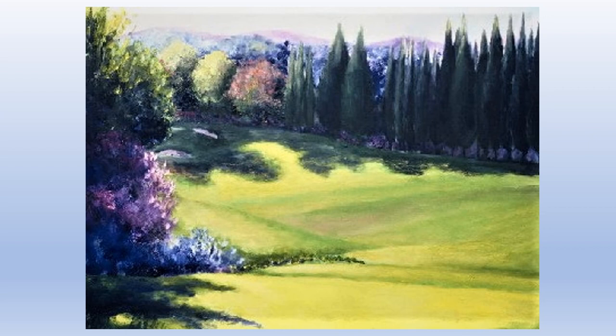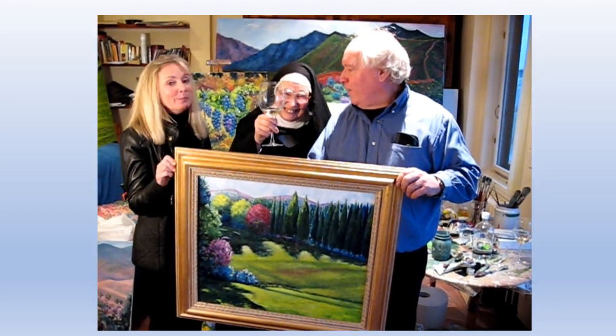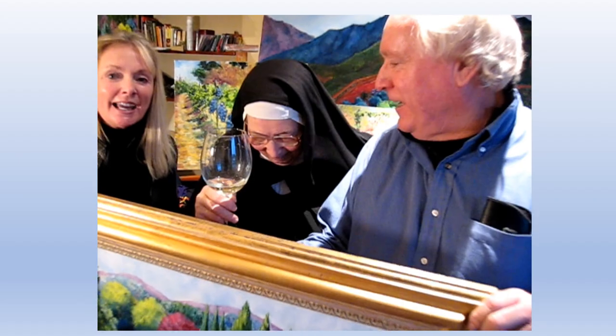The following is a short video clip of the presentation when we gave Sister Wendy the painting. In the clip you can hear us singing 'Buon Natale, Sister Wendy!' — wishing her a Merry Christmas — and she received a kiss as part of the celebration.